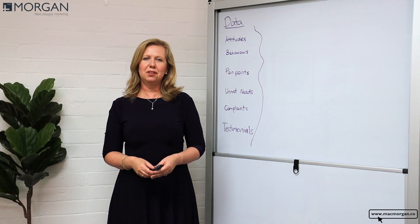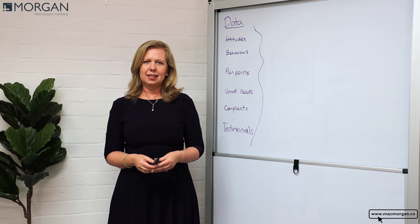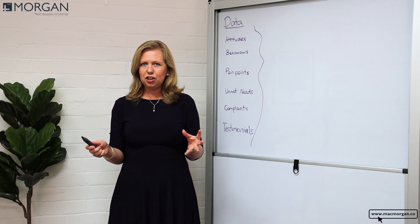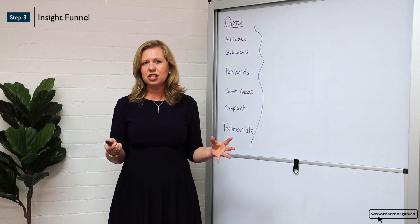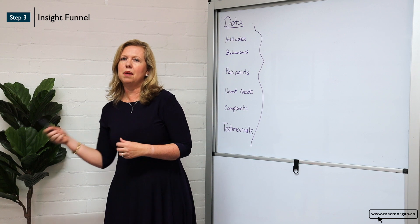Hi, I'm Rowena from McMorgan Next Practice Marketing. Today I'm here to talk to you about a topic which I'm really passionate about — basically, how do you go from data into insights, creating compelling insights that actually change the behavior and attitude of your consumer to buy your business.